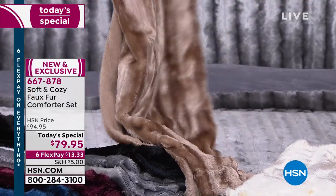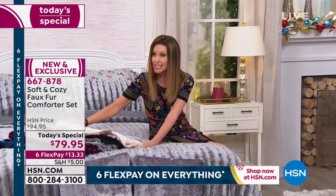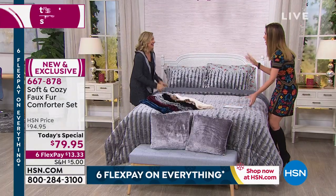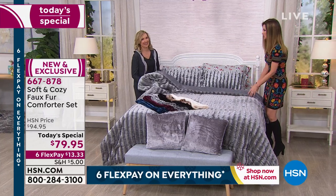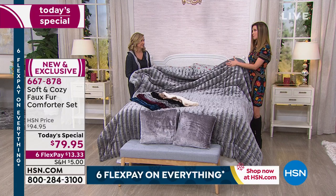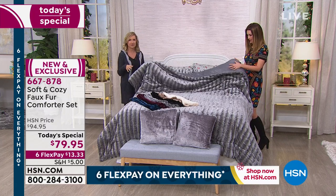I've got Ellen Bunner in here to talk about this. Ellen, it's $13.33 — it is incredible. I only saw how it looked and then barely touched it; this is incredible luxury. I don't think Soft and Cozy has ever done a better value or a better fabrication than this.